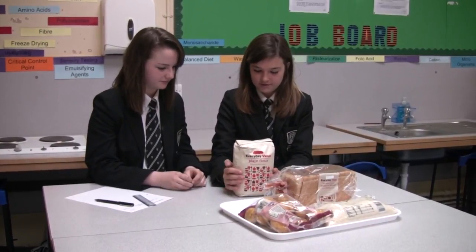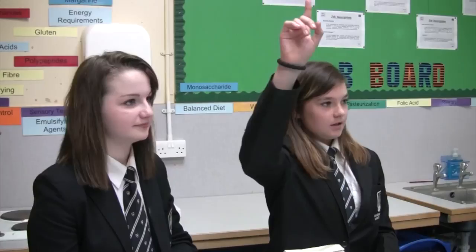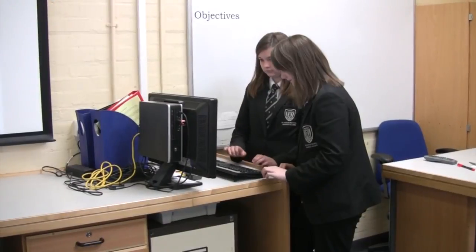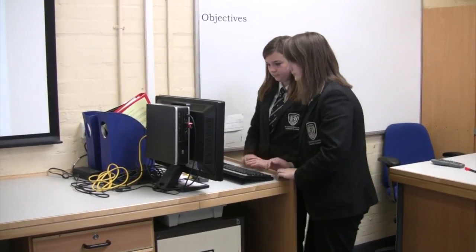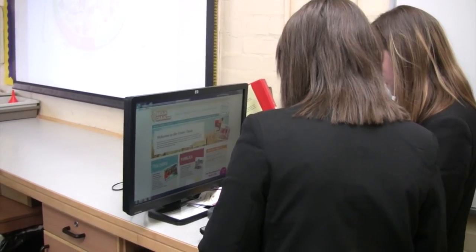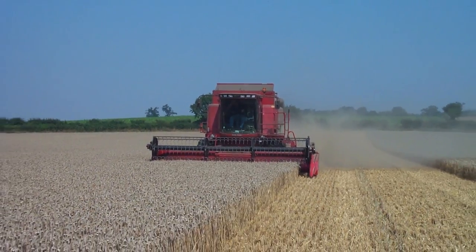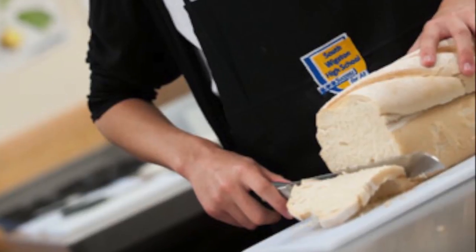One group isn't sure how flour is made, so they ask to look it up on the computer. Flour is made from milled wheat. It takes around 350 ears of wheat to make enough flour for one 800g loaf of bread.